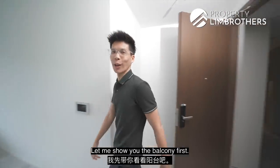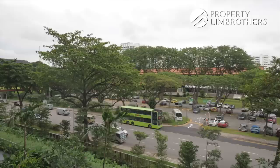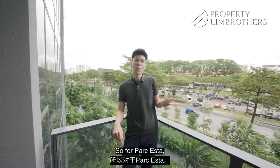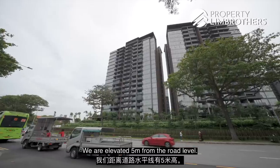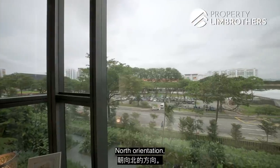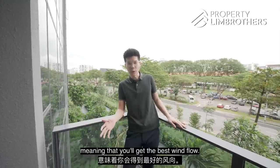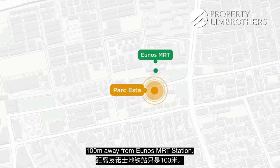Welcome to the unit. Let me show you the balcony first. For Park Astar, we are actually fronting Sims Avenue Road. We are elevated 5 metres from the road level. You can see that we have an open view in the living as well as all 3 bedrooms. North orientation, meaning you will get the best wind flow. There is no direct sun into the unit. We are 100 metres away from Aljunied MRT Station.